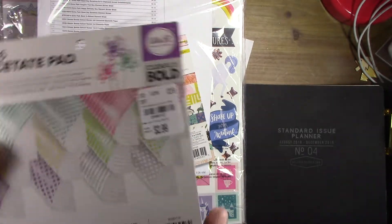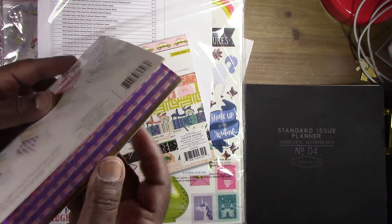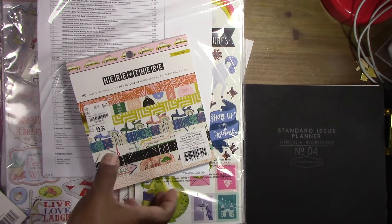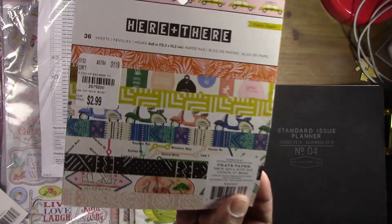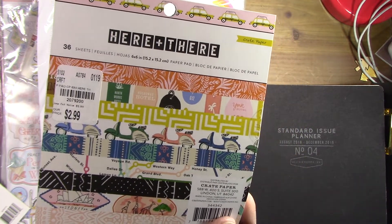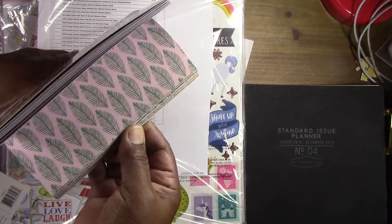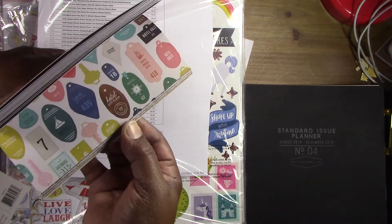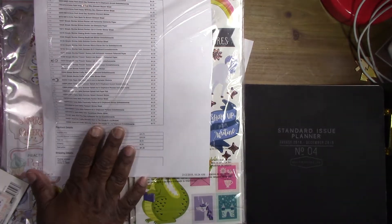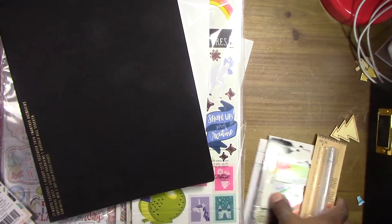I also found an acetate pad, which is nice to have for making shaker cards, even though I don't do a lot of shakers. And then there was another item I've seen in other people's hauls but my stores didn't carry — I don't think I have it, so I went ahead and got that one.